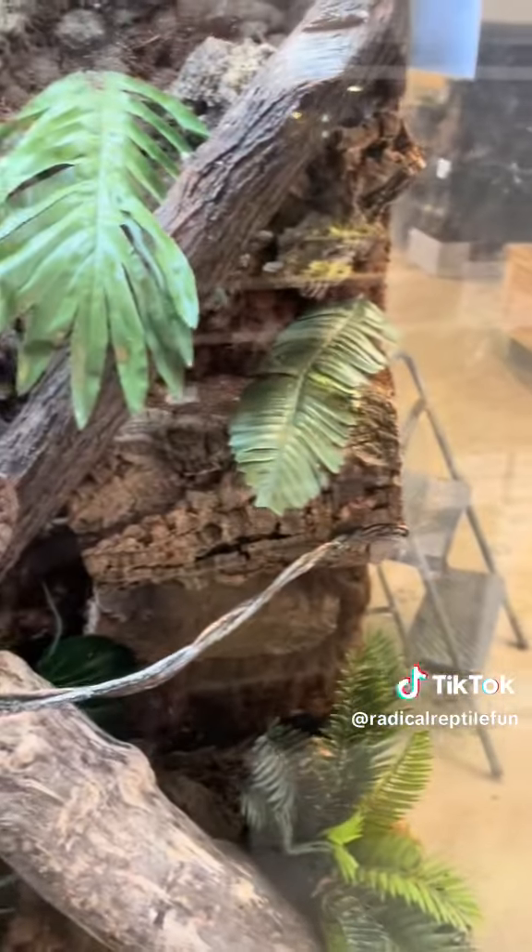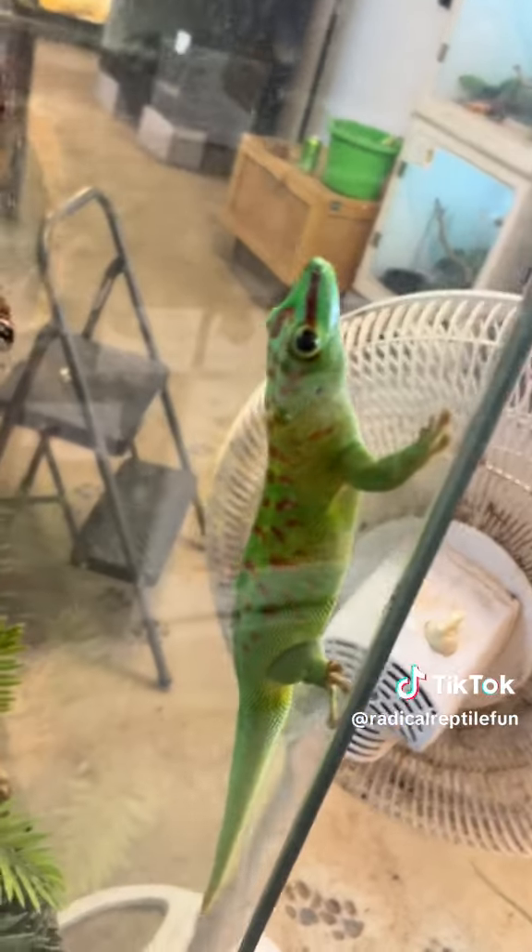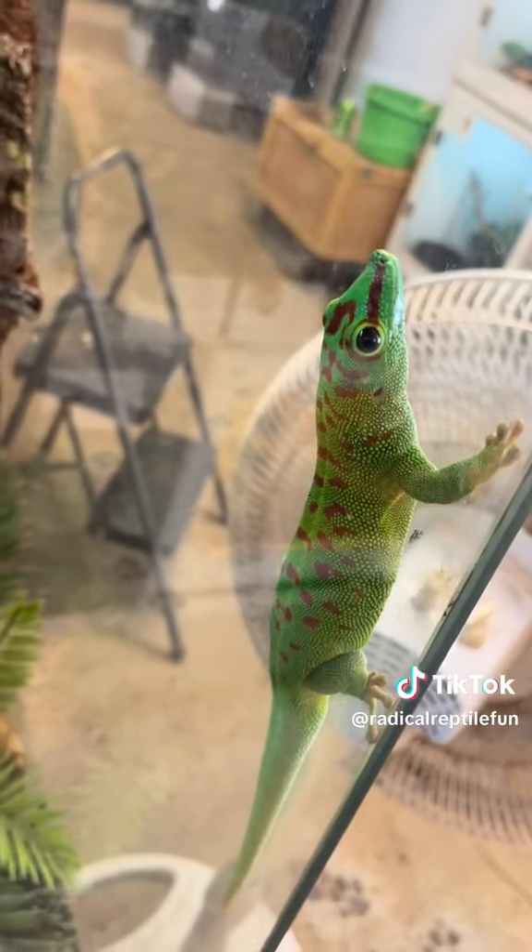Amazing lizards. If you've ever seen the Geico commercials, this is the gecko the Geico commercial is based off of.